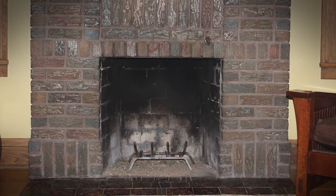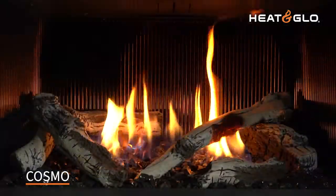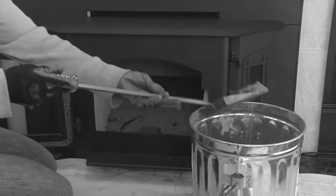Convert your drafty, dated, wood-burning fireplace into an efficient and beautiful gathering place by installing a Heat & Glow Cosmo Gas Insert. Enjoy the modern ambience without the mess and hassle of hauling wood or cleaning ashes.